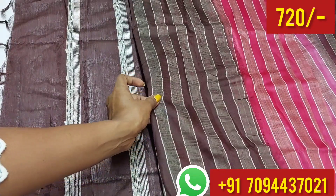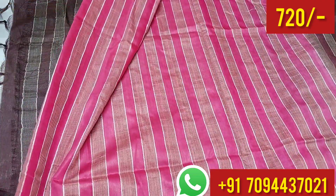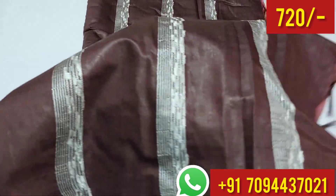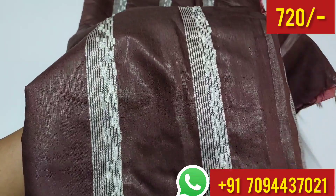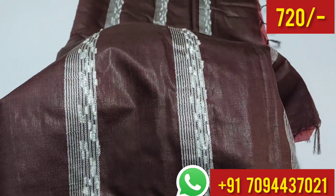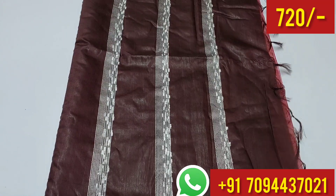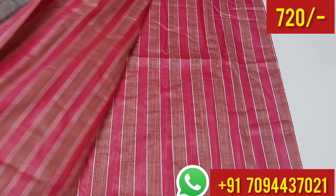Very nice blouse. And this is your pallu. In this sari, you have a borderless design. This is your borderless sari. In the pallu, you have a large thread, a small pallu, and you have tassels. Very nice sari.